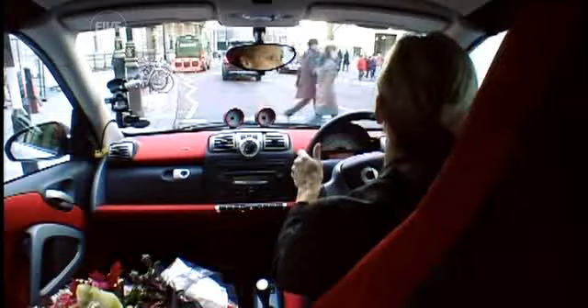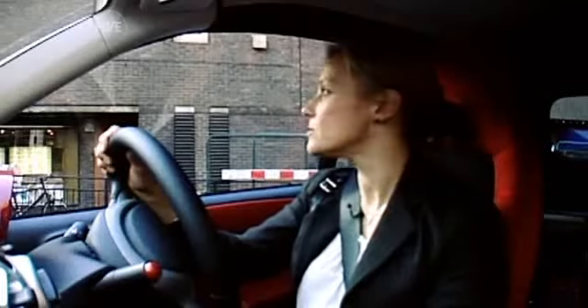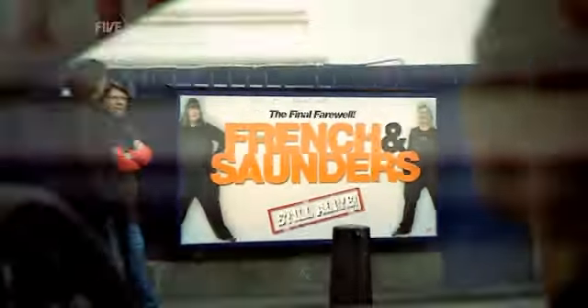Zebra crossing! Come along, chop chop. With minutes to go, I arrive and dash in to find French and Saunders.